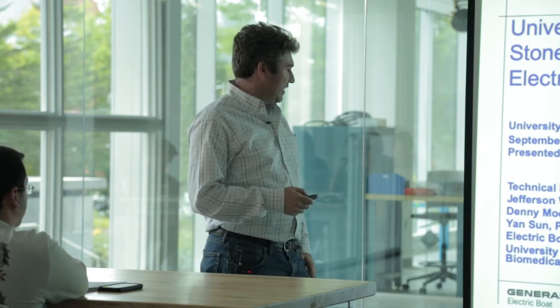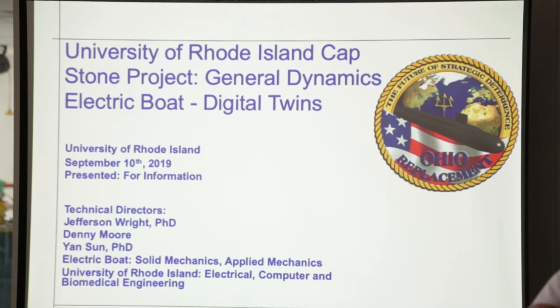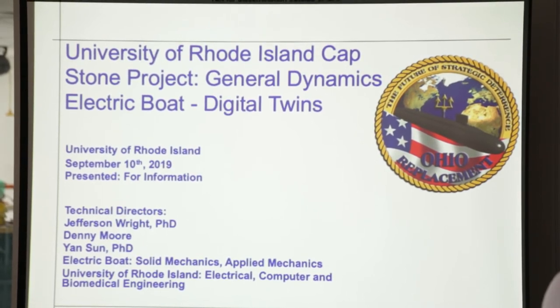I'm here representing General Dynamics Electric Boat. I'm actually an alumnus of URI. I was in the physics and mechanical engineering department for blast mitigation, which was a lot of fun. This year will be myself, Denny Moore, who's really going to start picking this up at General Dynamics and hopefully starting to integrate it into our systems, as well as Yan Sun at URI — great person to work for.